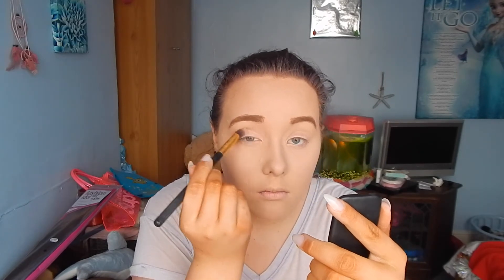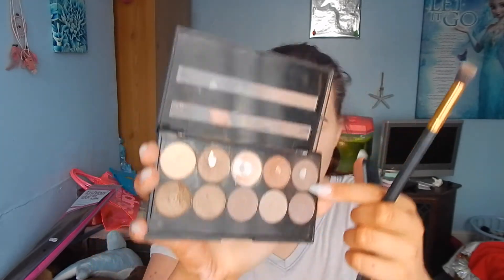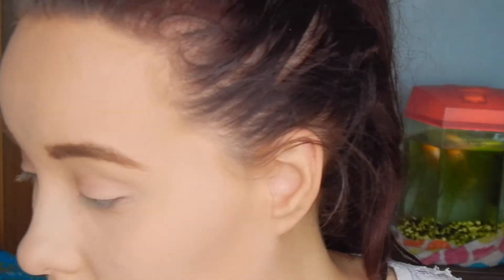Then I'm going to use the W7 10 Out of 10 Eyeshadow Palette — this palette is amazing. I'm just going to use the dark brown eyeshadow colour because it gives me a really nice smoky look in the crease. I put it all the way into my inner corner, and then when I apply the other shadow I kind of overlap it, giving a nice smoky outer V. It looks absolutely beautiful.